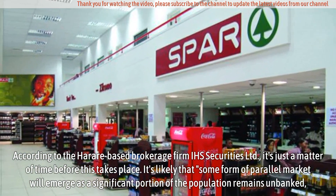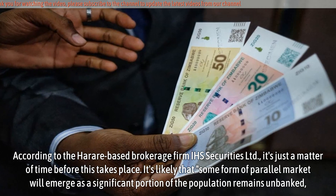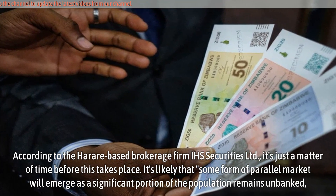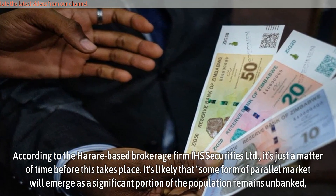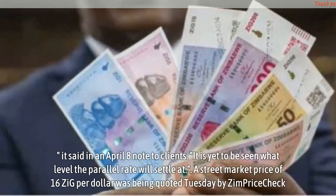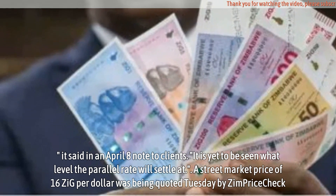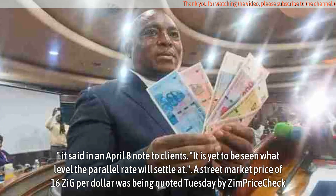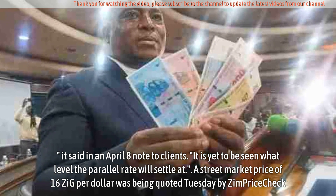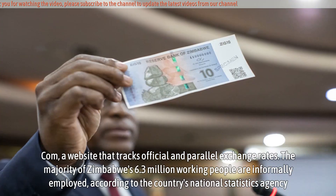According to the Harare-based brokerage firm IHS Securities Ltd., it's just a matter of time before this takes place. It's likely that some form of parallel market will emerge, as a significant portion of the population remains unbanked, it said in an April 8 note to clients. It is yet to be seen what level the parallel rate will settle at. A street market price of 16 ZiG per dollar was being quoted Tuesday by Zimpricecheck.com, a website that tracks official and parallel exchange rates.